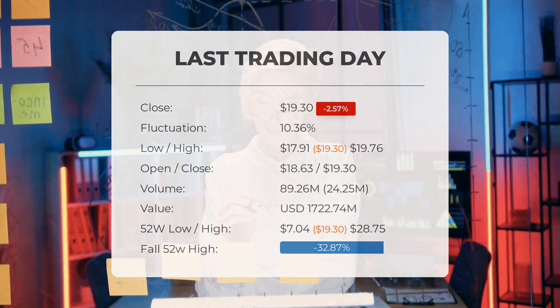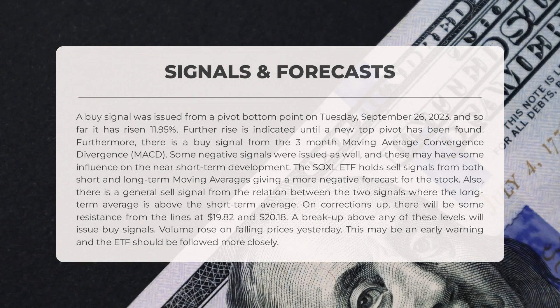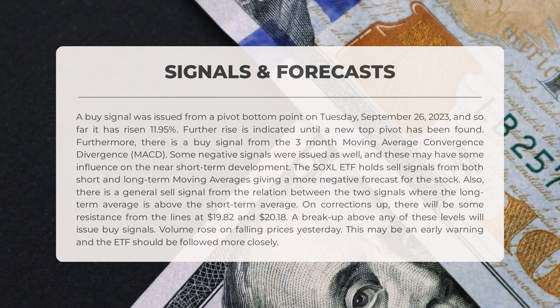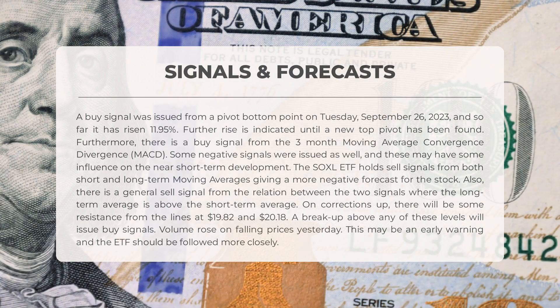On Tuesday, September 26, 2023, a buy signal emerged from a pivot bottom point, and the stock has already soared by 11.95 percent since then. There's an indication of further rise until a new top pivot is discovered. However, negative signals have also surfaced that may have a slight impact on the stock's short-term progress.